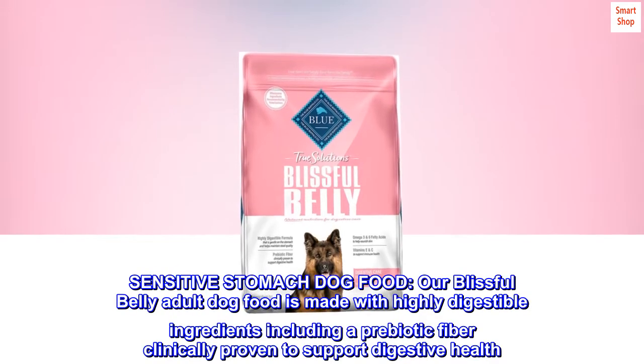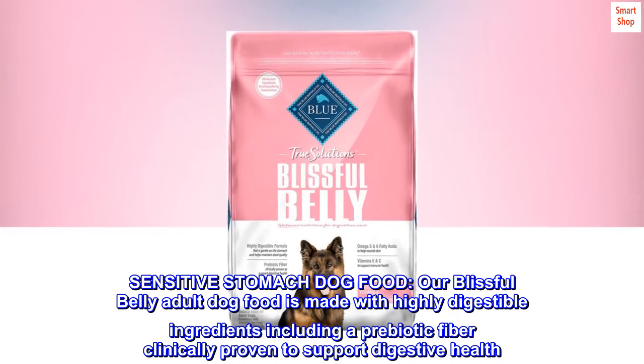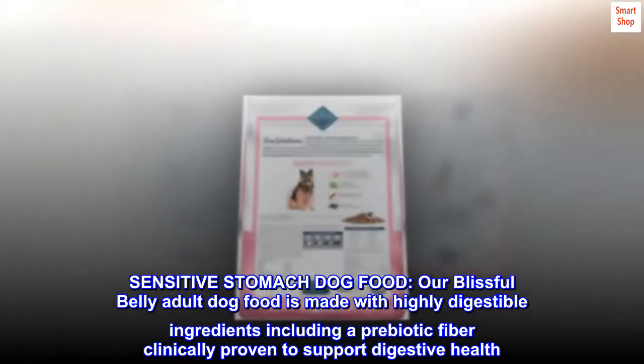Sensitive stomach dog food. Our Blissful Belly adult dog food is made with highly digestible ingredients, including a prebiotic fiber clinically proven to support digestive health.